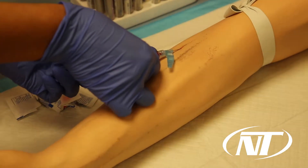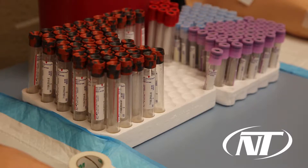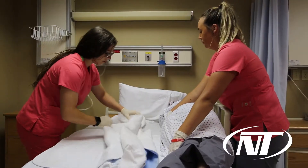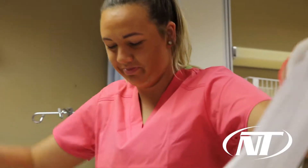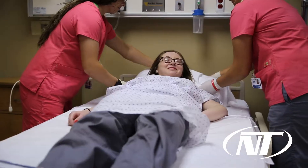Phlebotomists are individuals that most of the time work in hospital labs. They do venipunctures, which is drawing blood from patients. I also teach certified nursing assistant. Those individuals will work at nursing homes and hospitals, they help nurses out — they're nursing assistants — but they mostly do resident care. Things that people are not able to do for themselves anymore, we help out and do that.